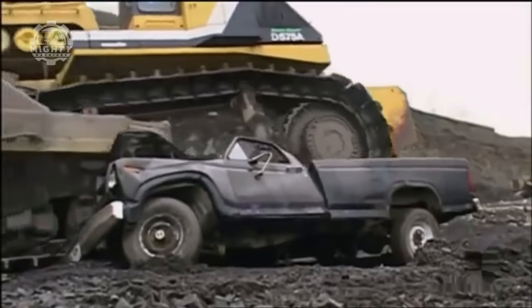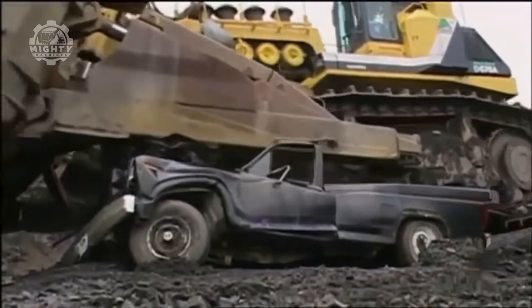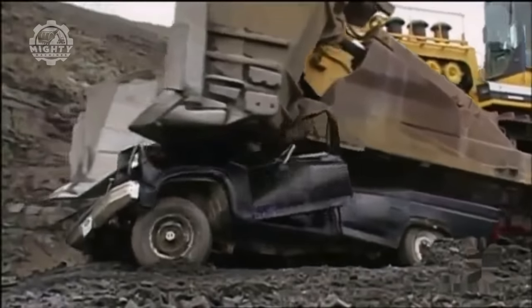It's undeniably magnificent, as it can move 125 cubic yards of material in a single pass.